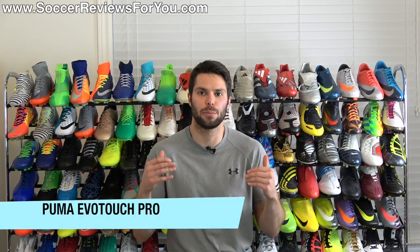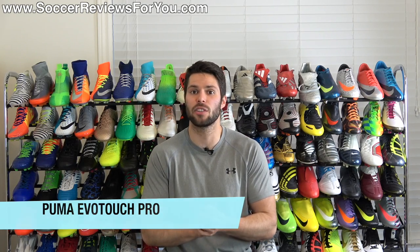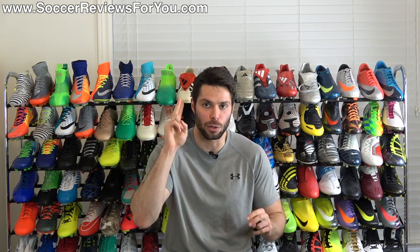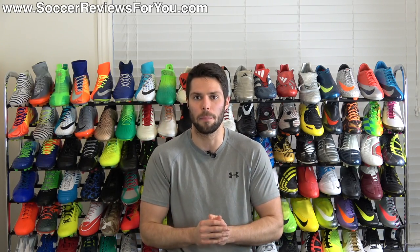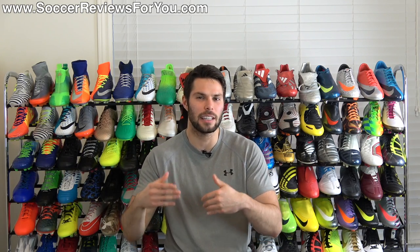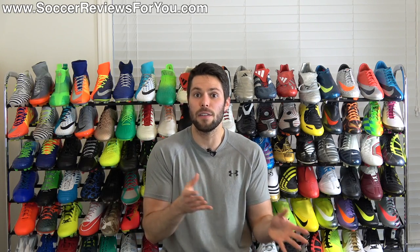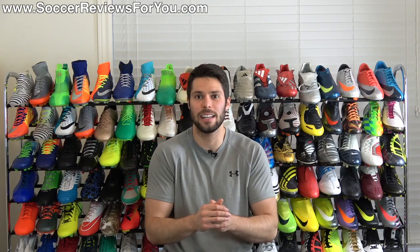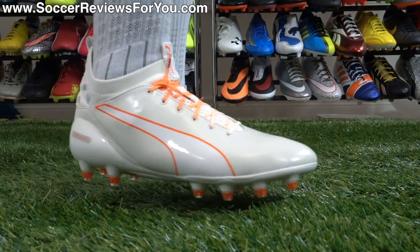The Puma Evo Touch Pro. Now Puma obviously is a very well-known brand — you can consider them part of the big three with Nike and Adidas — but if you compare them to those very big brands they are a distant third place in regards to overall popularity. I chose the Evo Touch Pro and not the Evo Power because I feel like the Evo Power is pretty well understood as being a very good shoe even if it isn't the most popular, so it's difficult to say those are underrated. The Evo Touch Pro, though, is a shoe that is quite simply misunderstood.